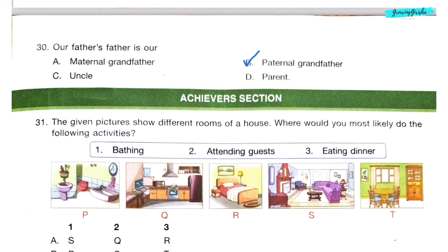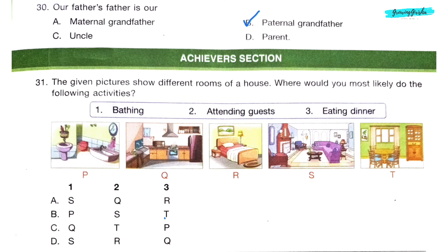Achievers Section. Question 31. The given pictures show different rooms of a house. For bathing, we use the bathroom (P). For attending guests, we use the drawing room. For eating dinner, we use the dining hall (T). So the correct option is P, S, T — which is option B.